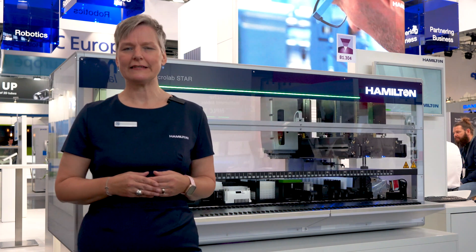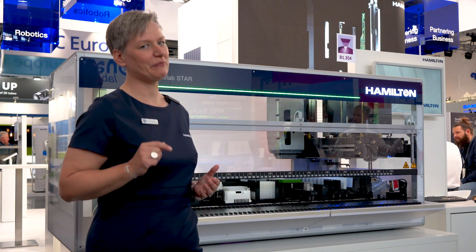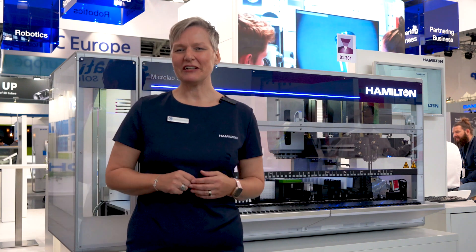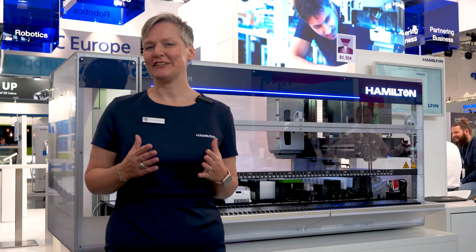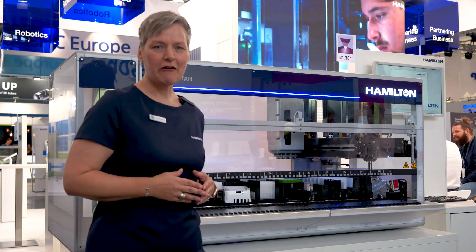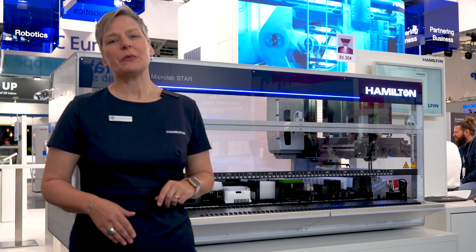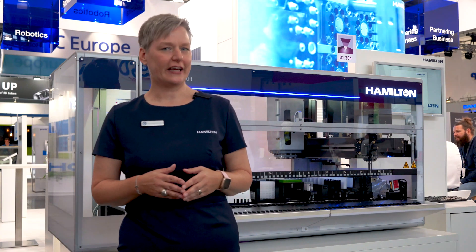Our main focus at this event is the new MicroLab Star — as good as ever, only better. The new MicroLab Star has several exciting new features and I would like to show you some of them. It now has an interior light, which allows a better view of the deck components.